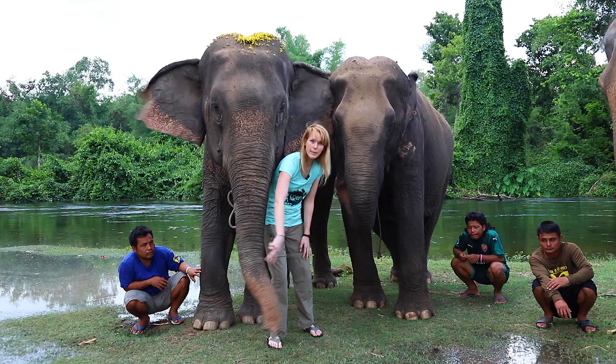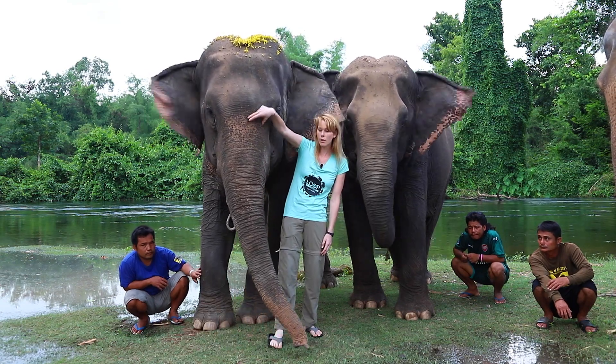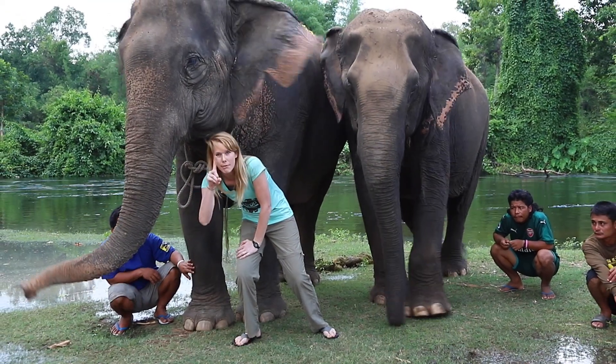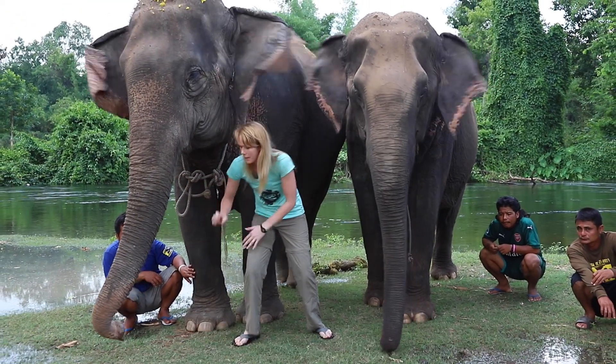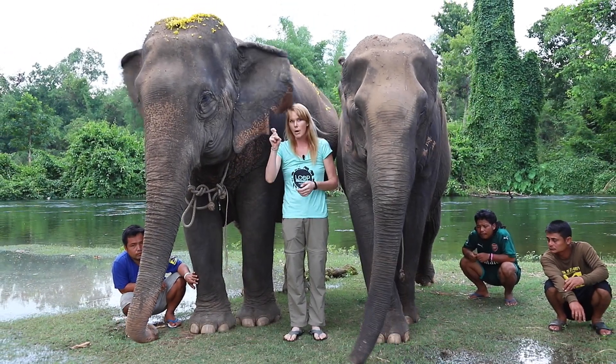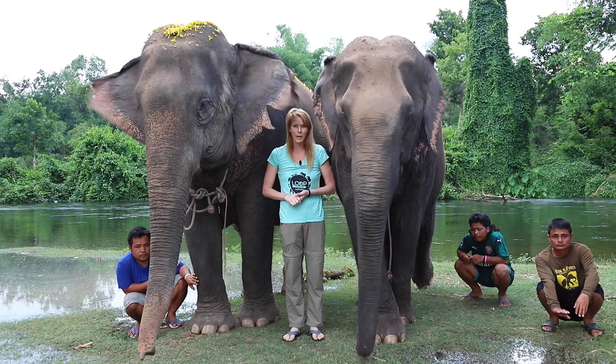They have two big nostrils, just like we do, but they go all the way up to the top. Asian elephants have one finger on the tip of their trunk, just like we have a finger, and a palm on the bottom. African elephant trunks look a lot different — they have one finger on the top and one finger on the bottom.